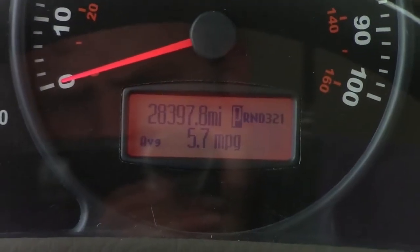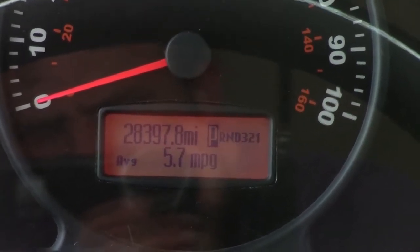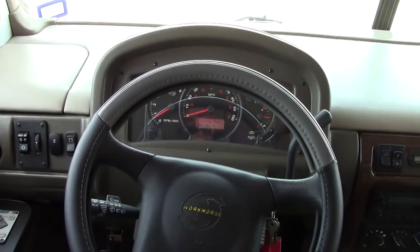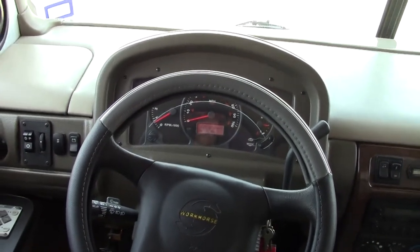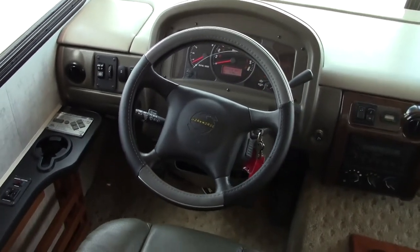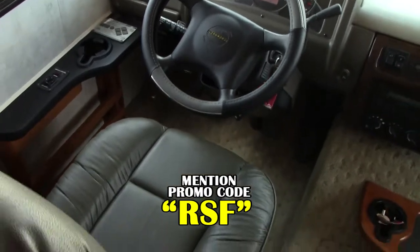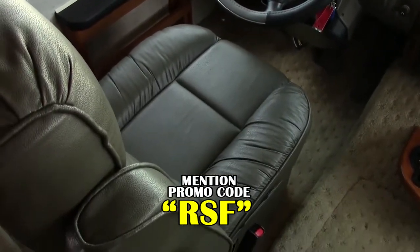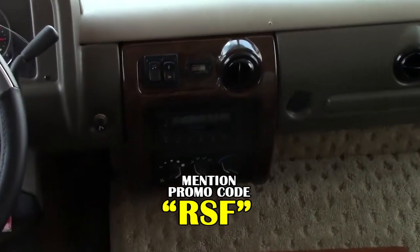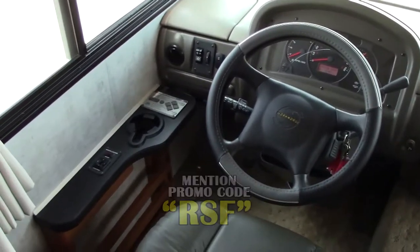Like I said earlier, this is a clean coach. It was used properly and only has 28,000 miles on it — after nine years, that's a pretty good accomplishment. You'll see the Workhorse chassis. They put a steering wheel cover on it to take a little better care of it. The Flexsteel seats are still in fantastic shape. They both swivel, so if you want to turn them around and face the rest of the cabin, you're good to go.